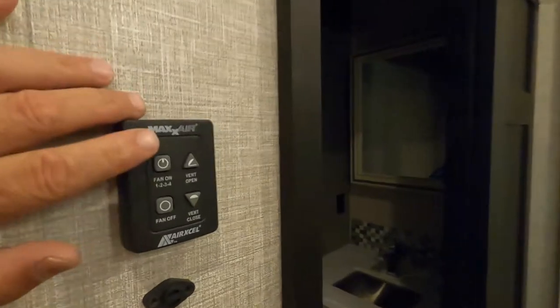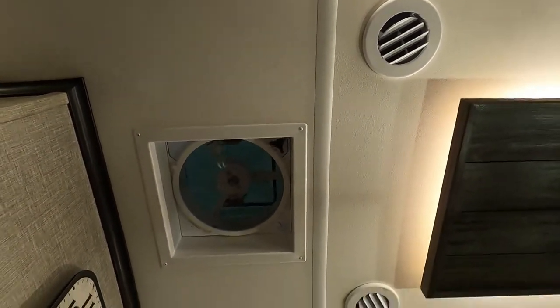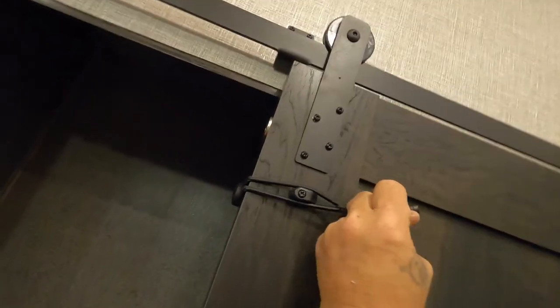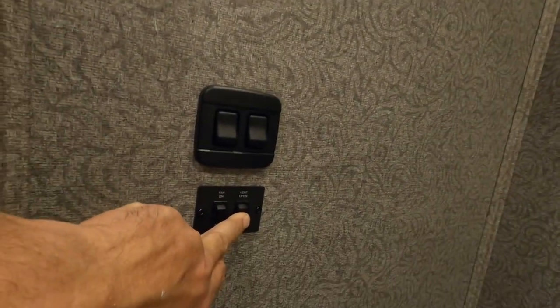Continuing in, to our left here we've got a little MaxAir vent. Hit on to open it and turn it on; hit off to close it and shut it off. There's a nice sliding door here that you don't want to mess up during travel — make sure that you snap this back. In this bathroom we have a ceiling fan and a vent you can open. Make sure you close that fan during travel. There's a 110 outlet there.